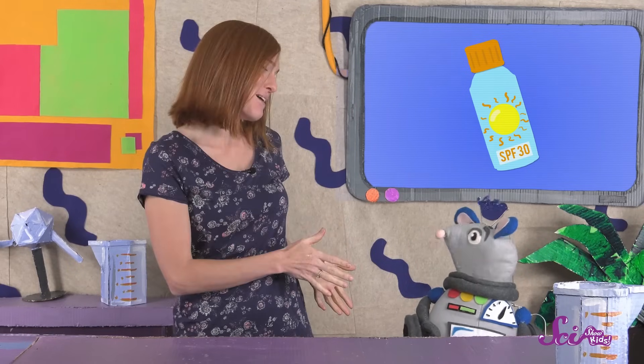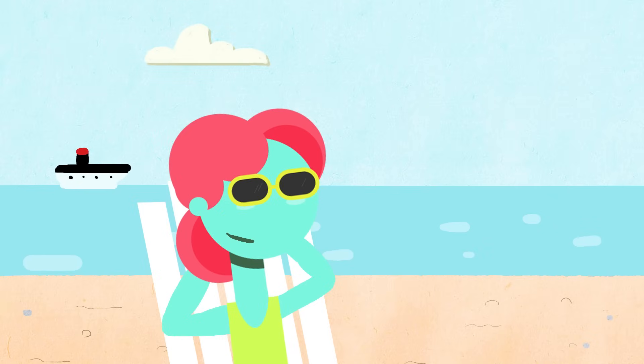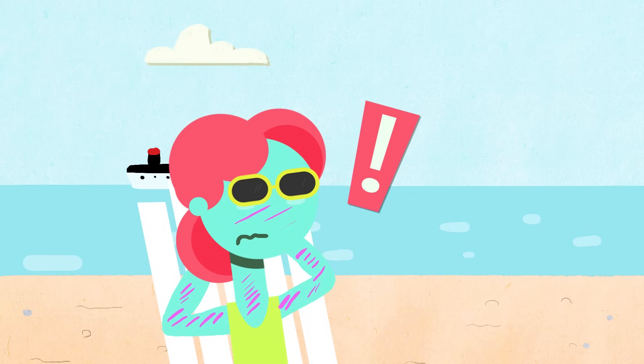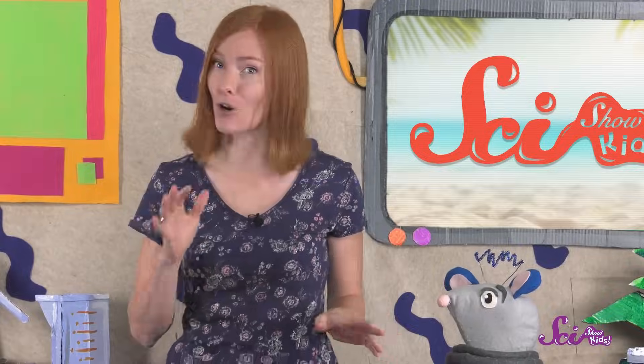Squeaks doesn't need to worry about getting a sunburn since he's a robot. But we humans can get a sunburn when we stay out in the sun too long and don't protect our skin. Even though the rays of the sun feel nice and warm and are important for all kinds of life on Earth, some of the rays from the sun's light can actually harm our skin. Now our skin does have something in it that helps to protect it from these harmful rays. But sometimes, like when you're outside all day, that's not enough. If too many of these rays reach your skin, your skin can become damaged or hurt.